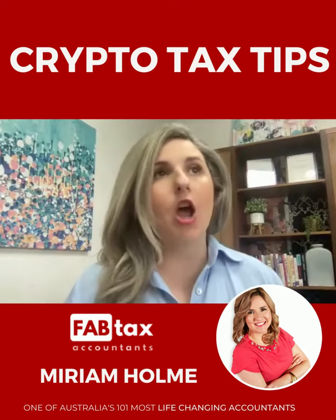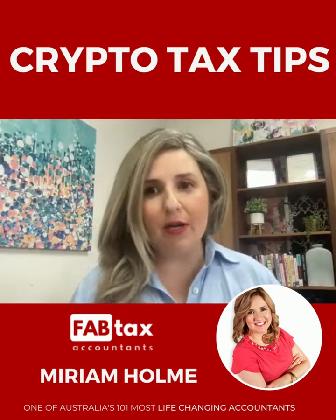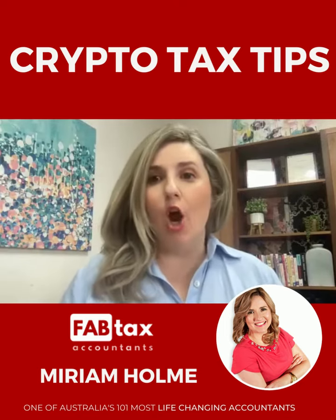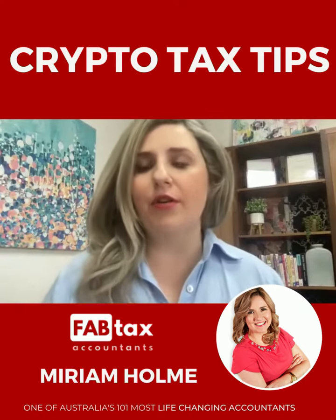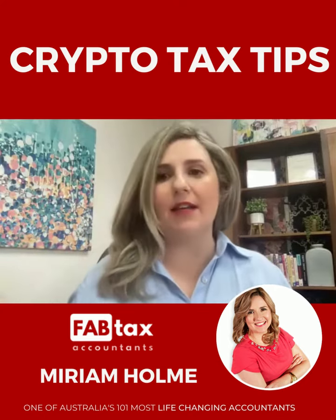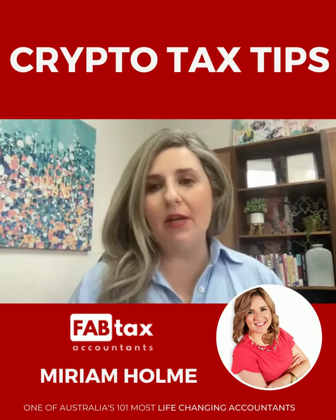Some clients have lost information. One tip I would say is make sure you're keeping records and going with reputable exchanges, because there's no excuse — the ATO is not going to accept an excuse that something happened and you can't find it. So make sure you're keeping your records.